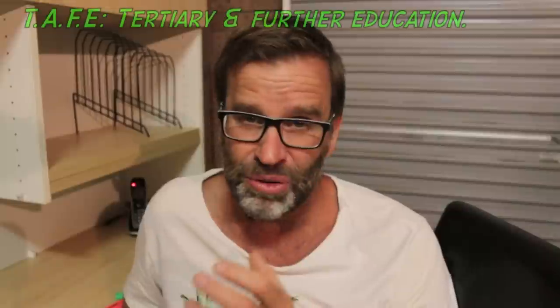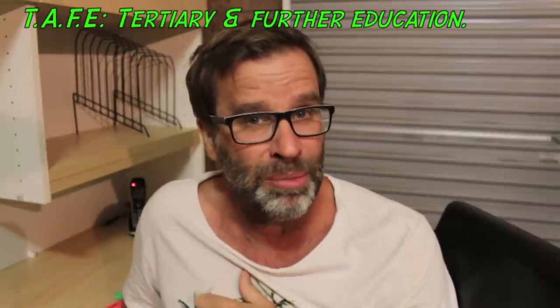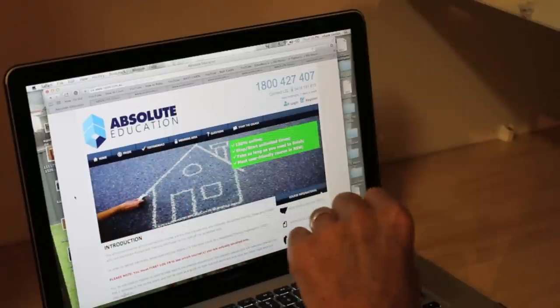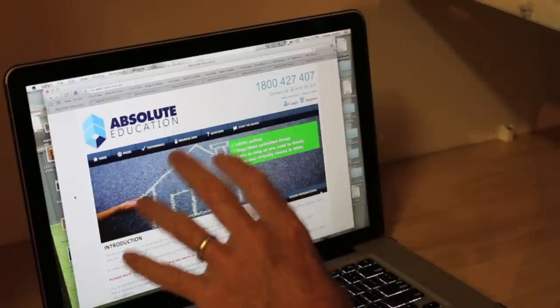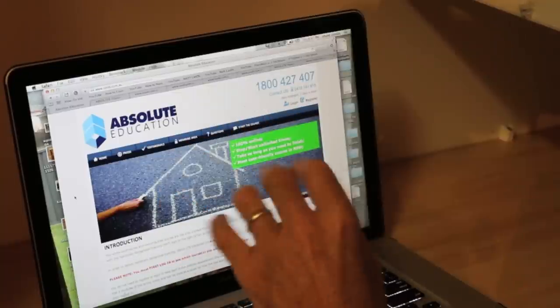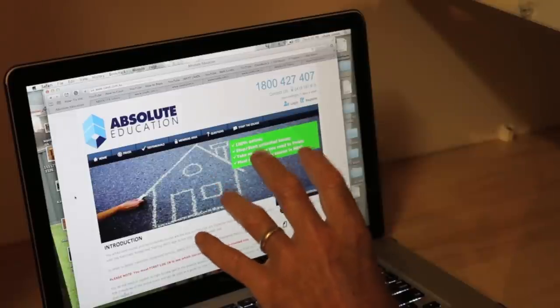There are a couple of ways you can do your owner-builder course — either online or in a classroom situation, like a TAFE or something like that. I did mine online and I used a company called Absolute Education. I have no affiliation with this company, but they were recommended to me and it was fantastic.